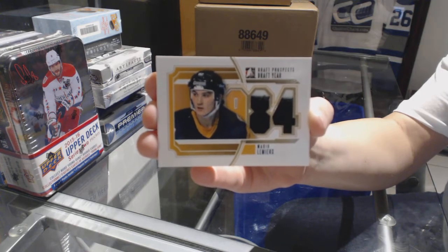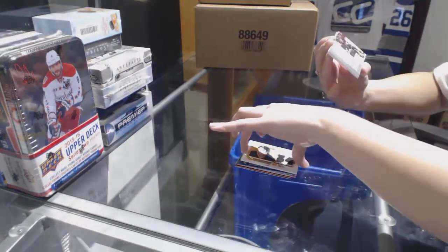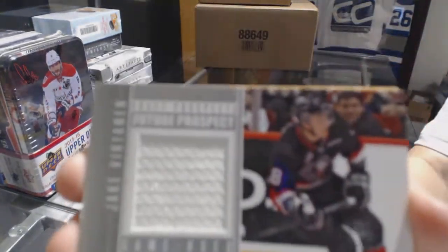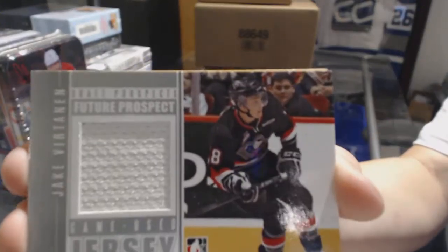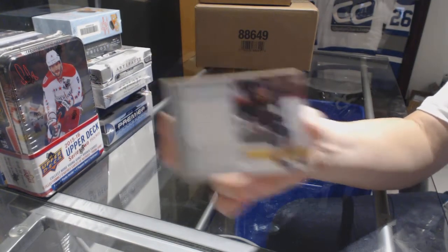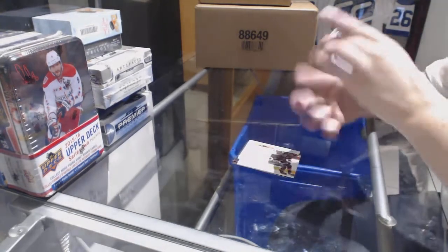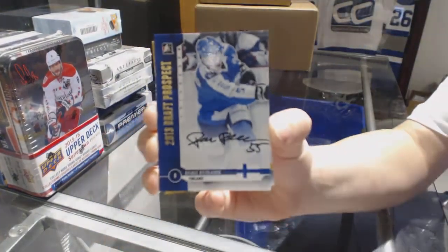Draft year jersey, Mario Lemieux. We've got a draft prospects future prospects jersey for the Vancouver Canucks, Jake Vertanen. For the Buffalo Sabres, we've got a draft prospects auto gold, Rasmus Ristelainen.